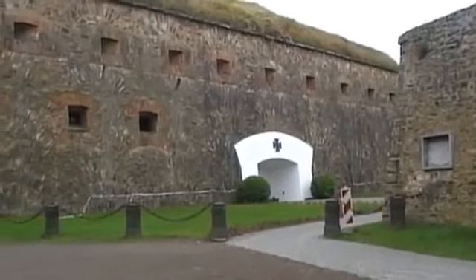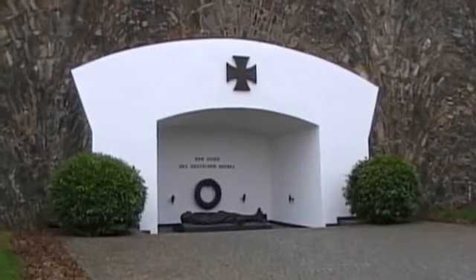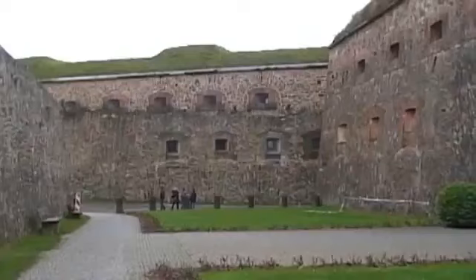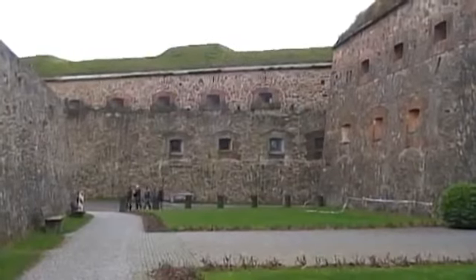A memorial to German soldiers killed in the two world wars is surprising, considering Germans' reluctance to be seen to be glorifying war. But there had to be one somewhere, and why not in one of Europe's biggest and best-preserved fortresses?